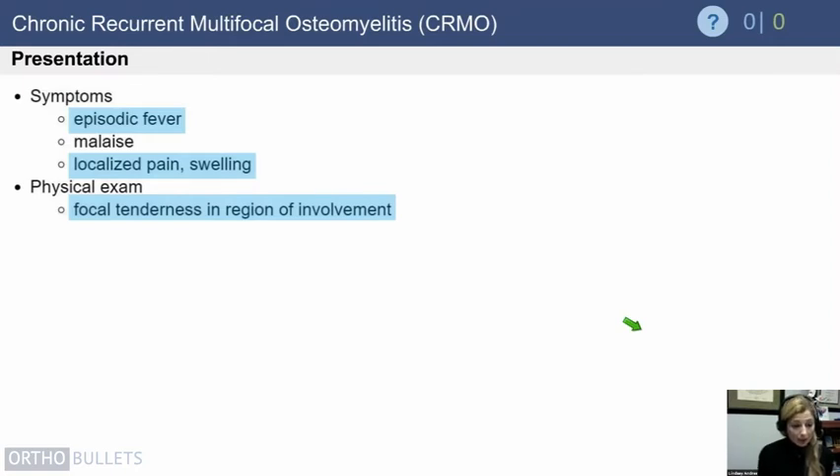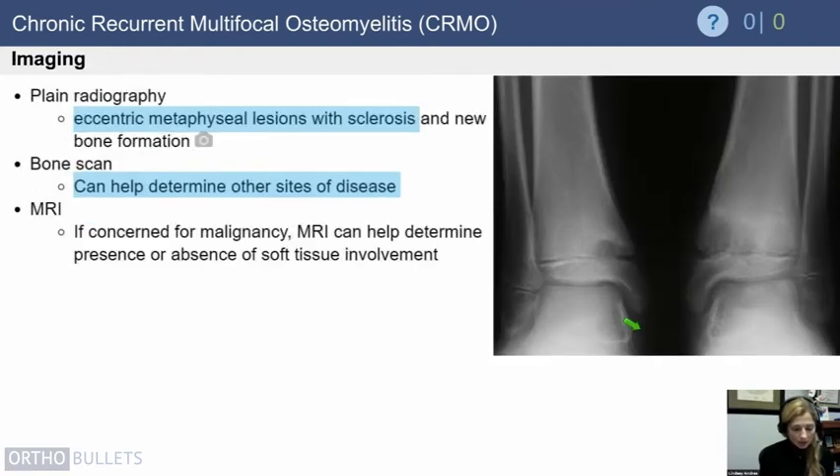Patients typically have an episodic fever but not a persistent one, along with localized pain, swelling, and tenderness in the area of involvement. They will develop eccentric metaphyseal lesions with sclerosis and new bone formation. If you're looking for other sites of disease, you can do a bone scan, and an MRI can help you differentiate if you think the etiology may be less benign.